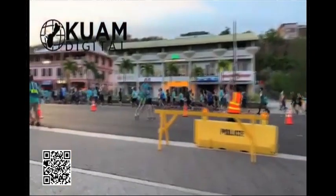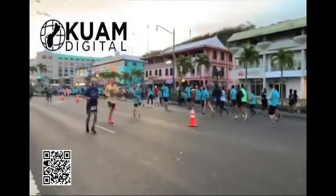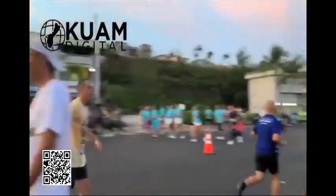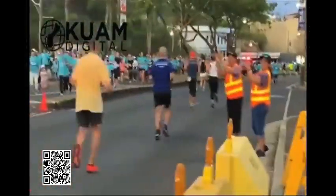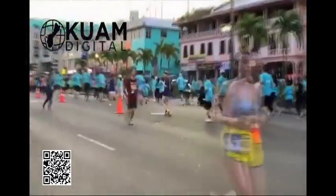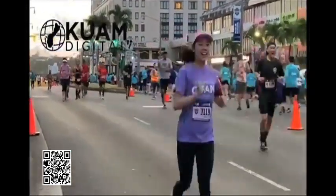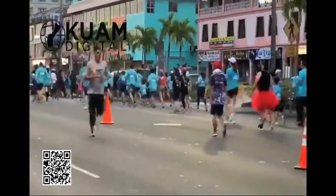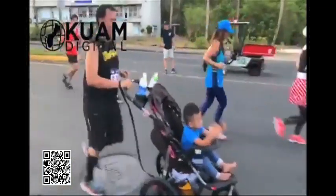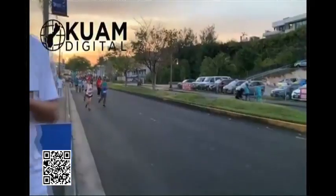To strike that balance, we made a decision early on to offer all four race distances: 5K, 10K, half marathon, and full marathon. That also attracts a larger international audience — runners from Japan and Korea who perhaps just want a three-day vacation on Guam, do a 5K, and experience the spirit of the event, while also attracting those who want to seriously compete. We've drawn the line at trying to attract runners doing low-two-hour marathons who go from event to event.